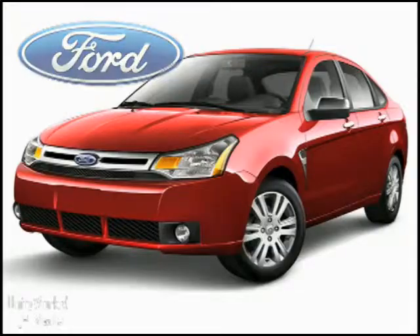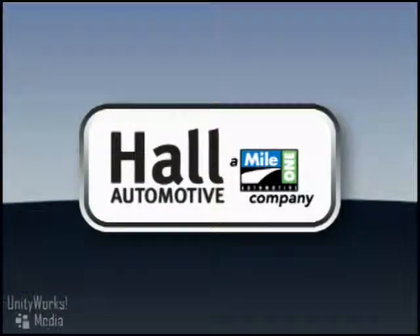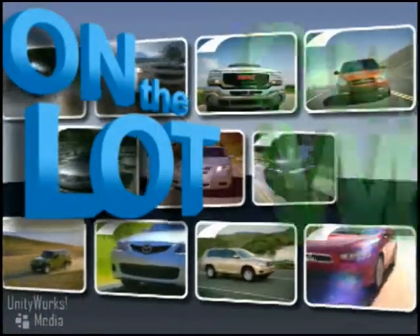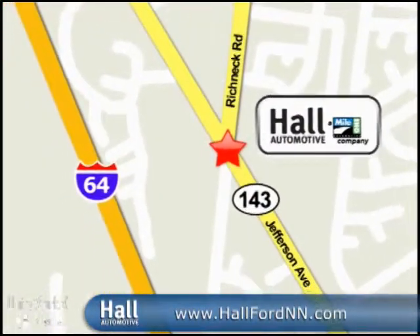The 2009 Ford Focus Sedan. At Mile 1 Hall Ford, shop the largest selection and the lowest prices on the lot or on the web. Mile 1 Hall Ford, conveniently located at 12895 Jefferson Avenue in Newport News.